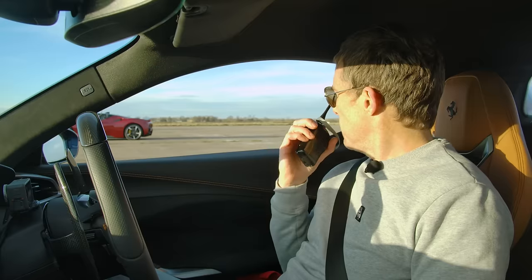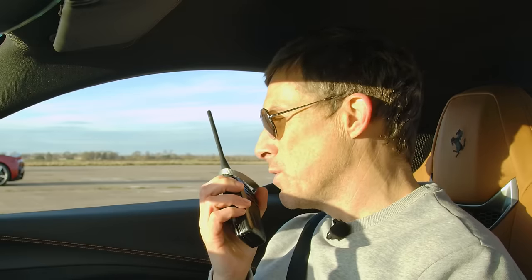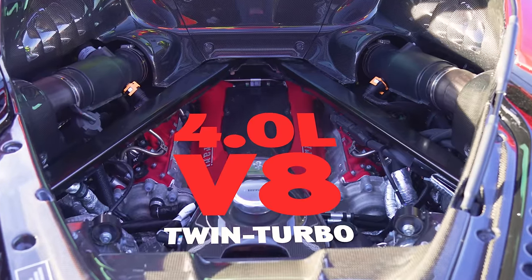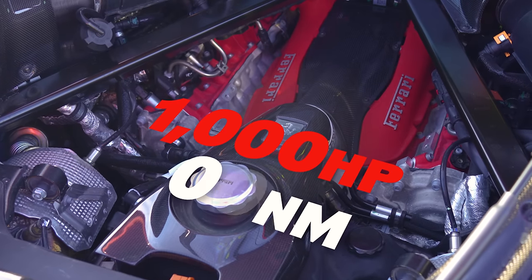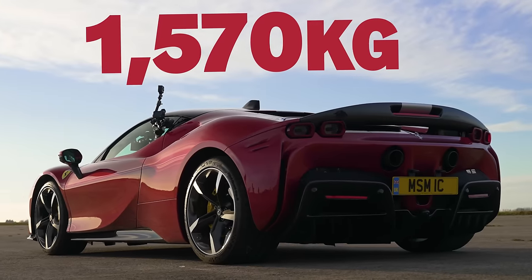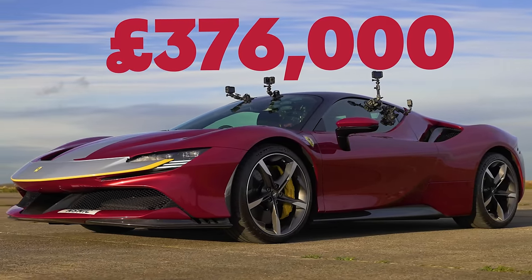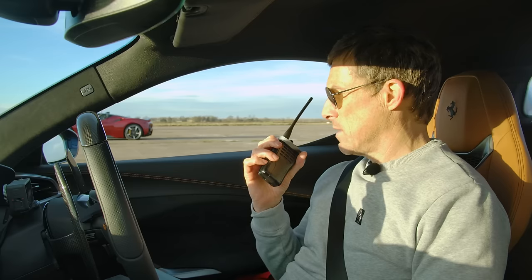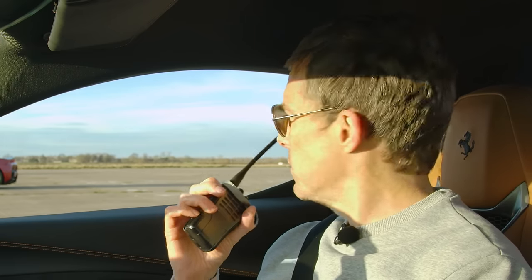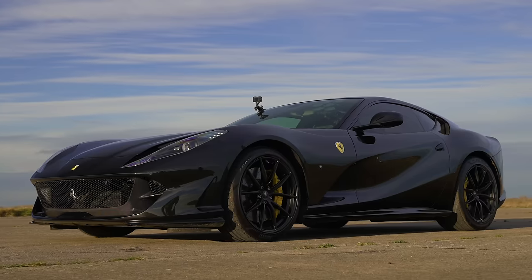Now the four-wheel-drive supercar — the SF90. Sam tells us it's a four-litre twin-turbo V8 with 1,000 horsepower and 800 Newton metres of torque, driven through all four wheels via an eight-speed dual-clutch gearbox. It weighs 1.5 tons and starts at £376,000. So it's quite a lot more expensive, with more power, more torque, and more driven wheels.